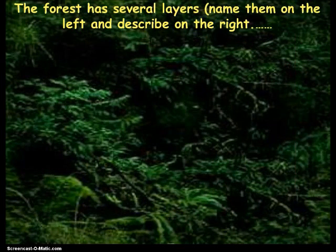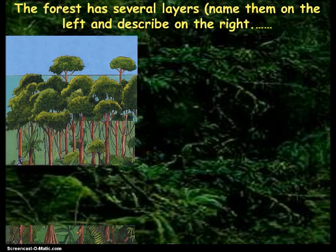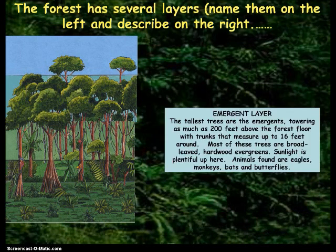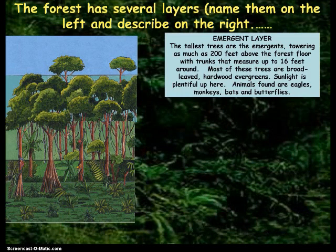Now we're on section two. The numbers kind of cut off from the copier, but where you see the big picture of the trees there are different layers. You are going to write the name of the layer on the left side where the arrows are, then fill in the blanks. Remember you can pause this because I'm going to go quite quickly. This top layer is called the emergent layer.